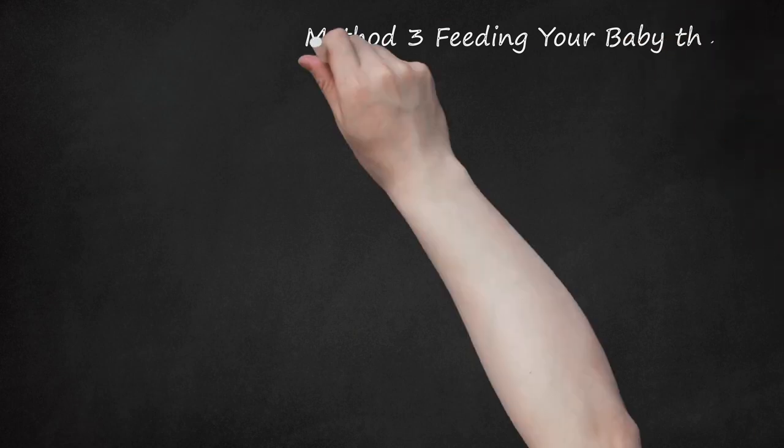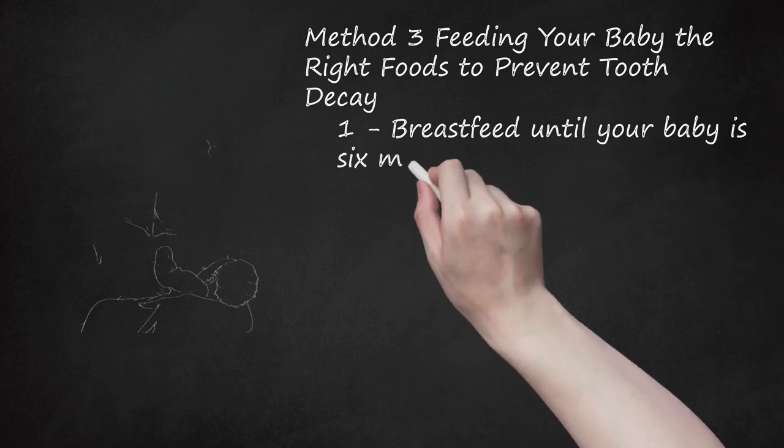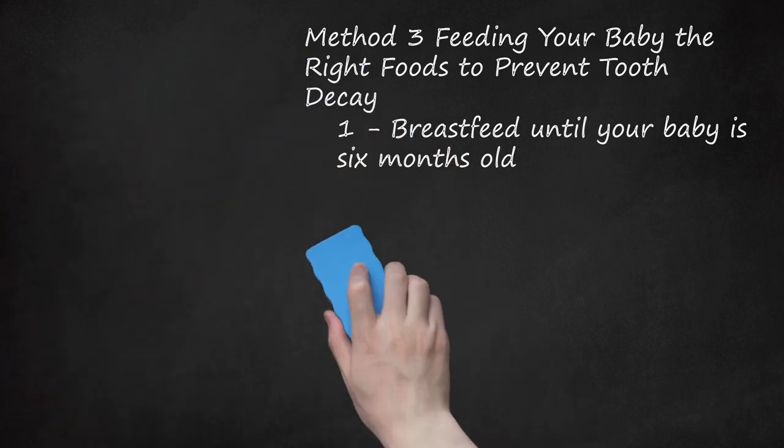Method 3: Feeding Your Baby the Right Foods to Prevent Tooth Decay. Breastfeed Until Your Baby Is 6 Months Old. Breast milk is the absolute best food your baby can consume. Even when a baby starts on solid food around 6 months of age, he can continue to drink breast milk or breast milk substitutes. As long as you clean your baby's teeth and gums after meals, breast milk should not have any negative impacts on your baby's oral health.